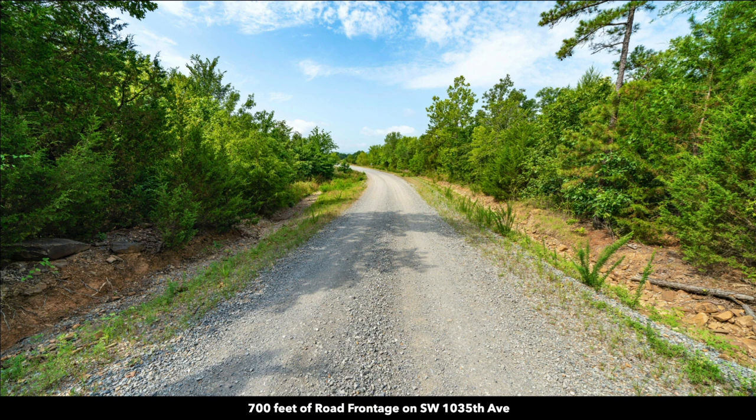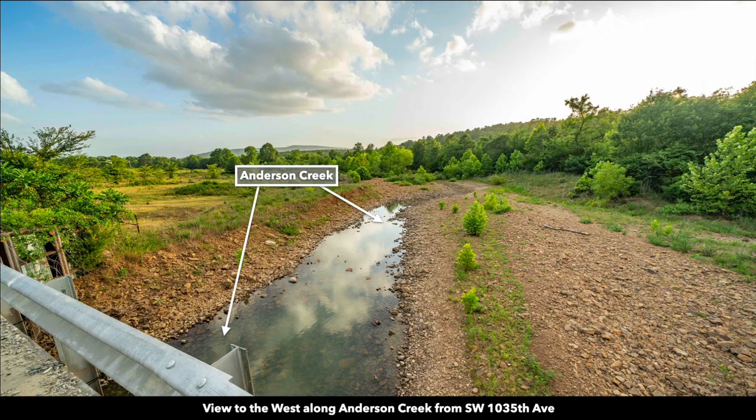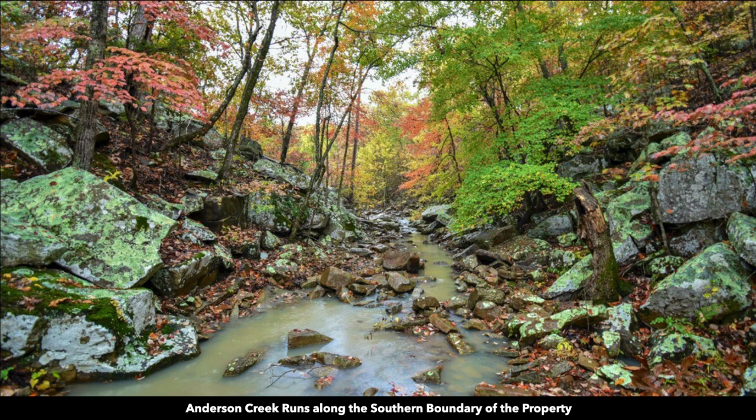This is a view of the 700 feet of road frontage on Southwest 1035th Avenue. Here is a view of Anderson Creek just west of the property. This photograph of Anderson Creek was taken in autumn.